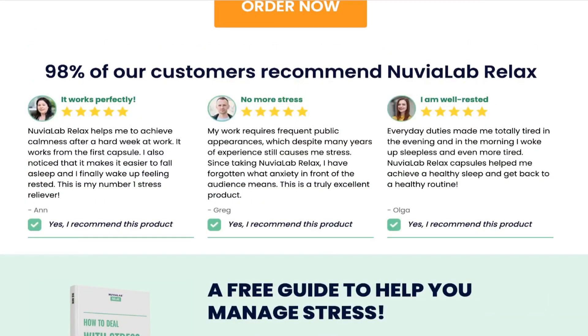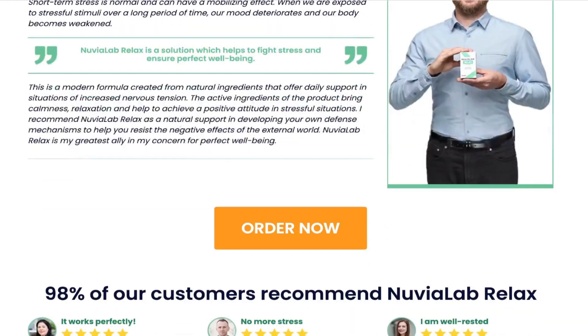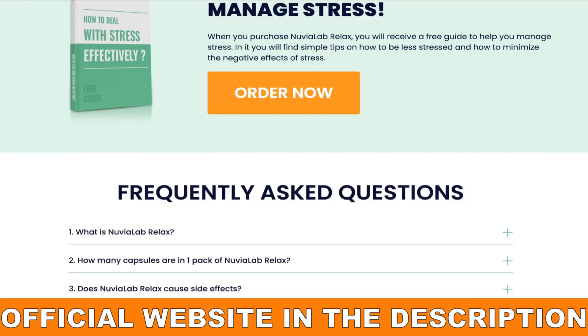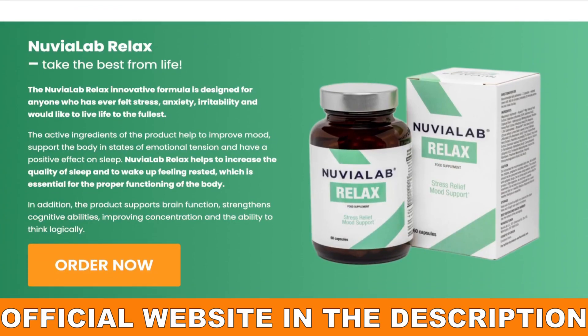So if you had doubts about whether Nuvia Lab Relax really works, you can be sure that it works, and if you do the treatment the right way, you will get great results. Always make sure that you are buying on the official website so that you do not buy fake products and end up losing your money. I left the link to the official website below in the description of this video so that you can acquire Nuvia Lab Relax safely.